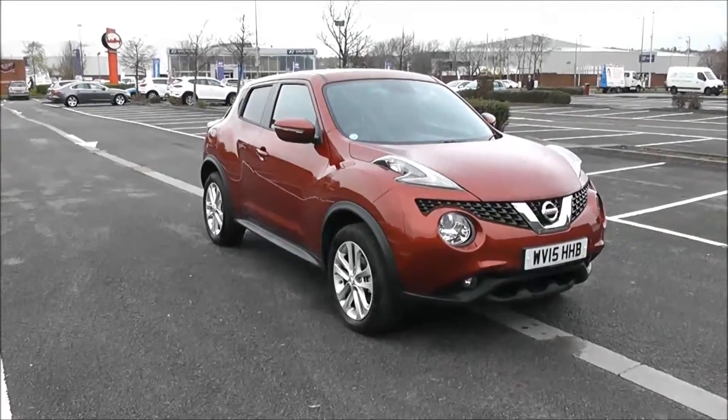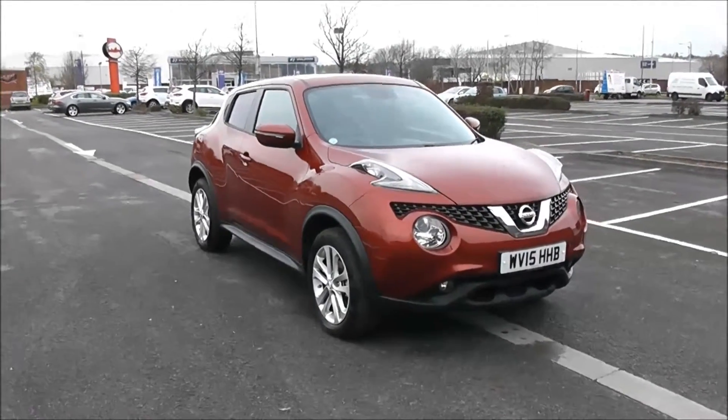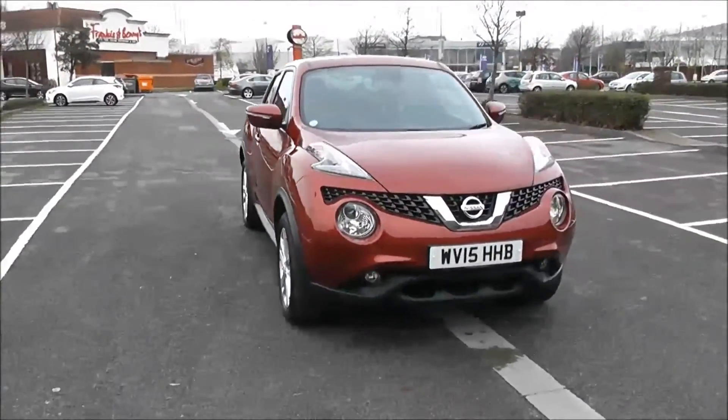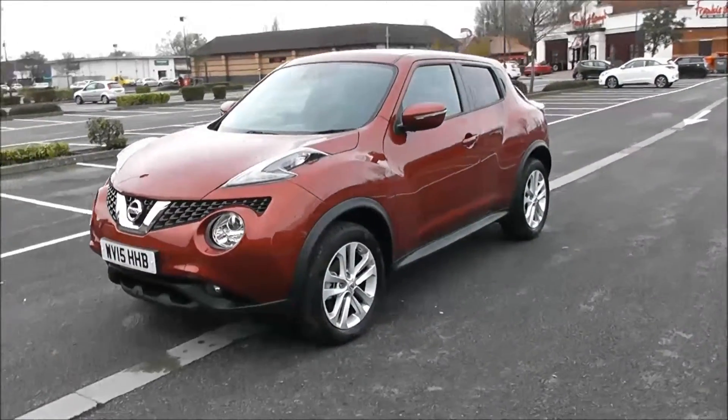Welcome to Wessex Garages in Newport. Today we have for you the Nissan Juke Acenta Premium DCI. This vehicle is in red and it's a diesel manual. Good to be giving you a tour of this vehicle today, but for more information or further specifications, don't hesitate to click on the link in this video.